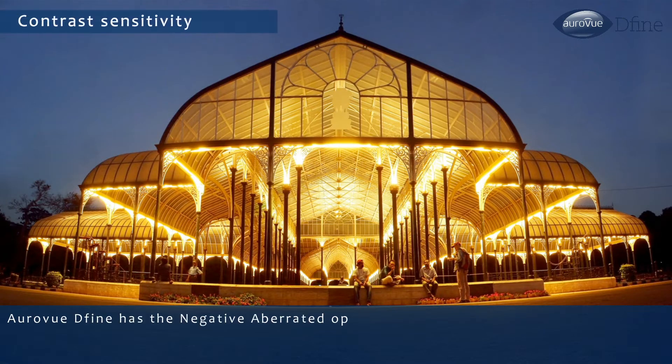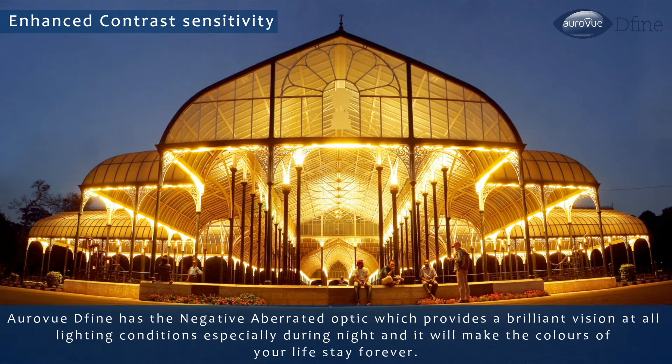RAVU DEFINE has a negative aberrated optic which provides brilliant vision at all lighting conditions, especially during night, and it will make the colors of your life stay forever.